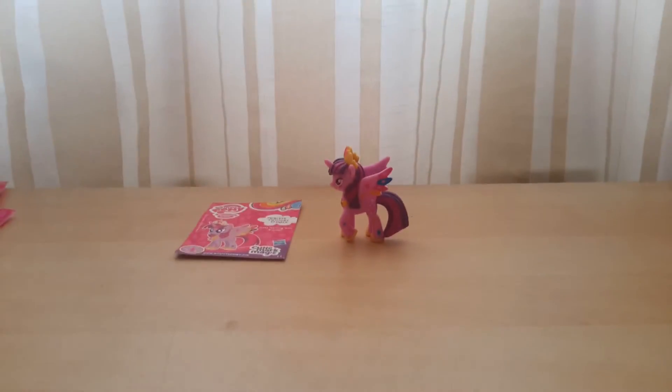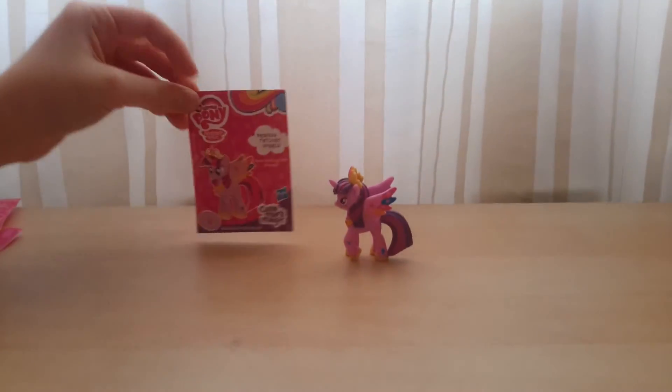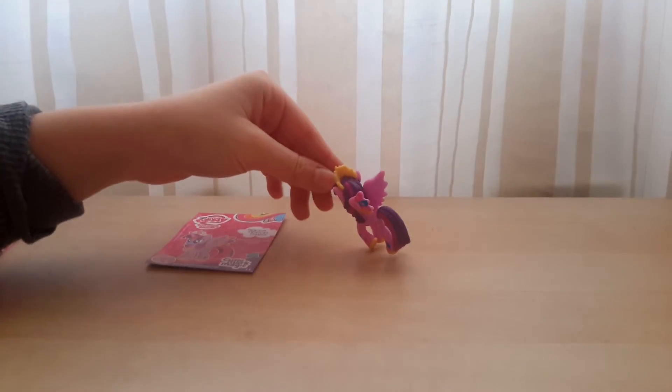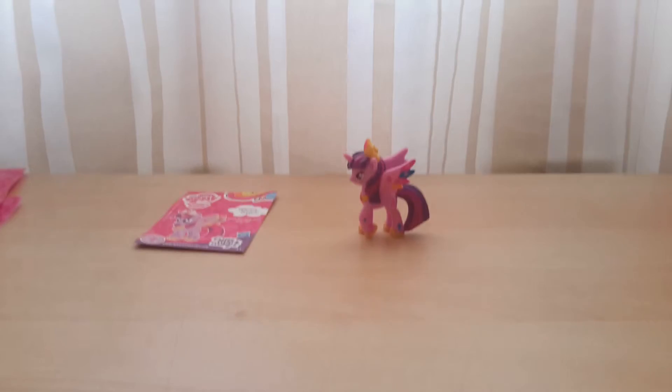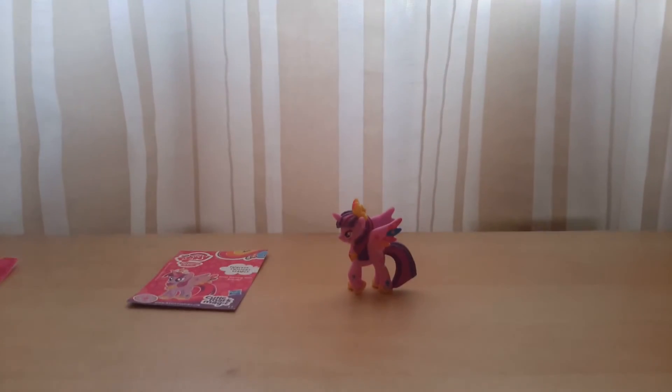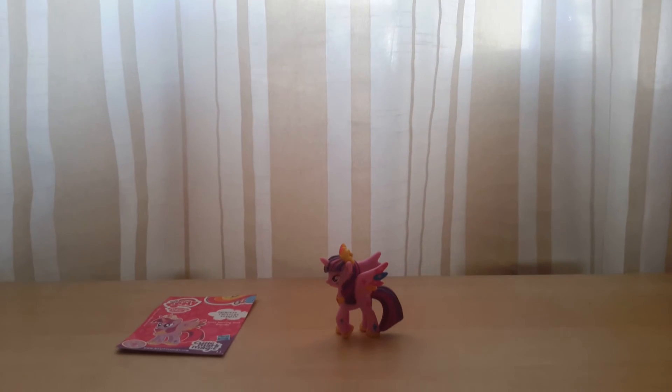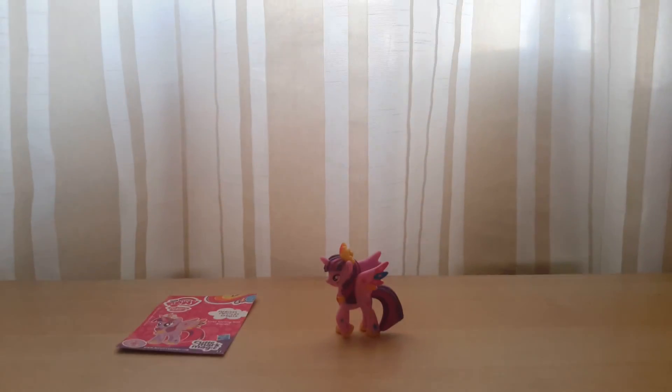So there's Princess Twilight Sparkle — she's really cool and I love her card and I love her as well. She's very detailed, I like her hair. So that was awesome — I love these blind bags and I hope to get some more and share them with you. Bye!